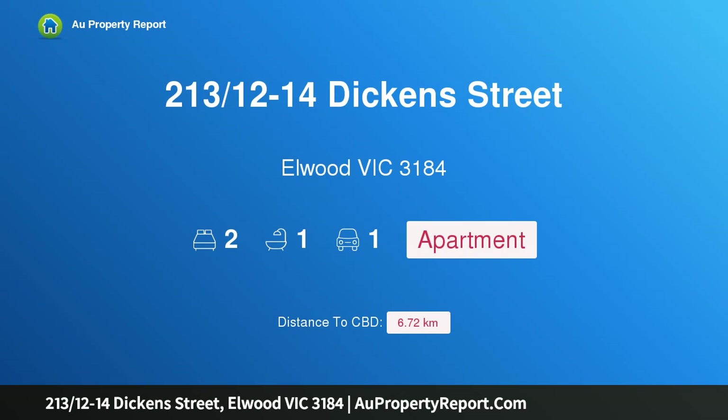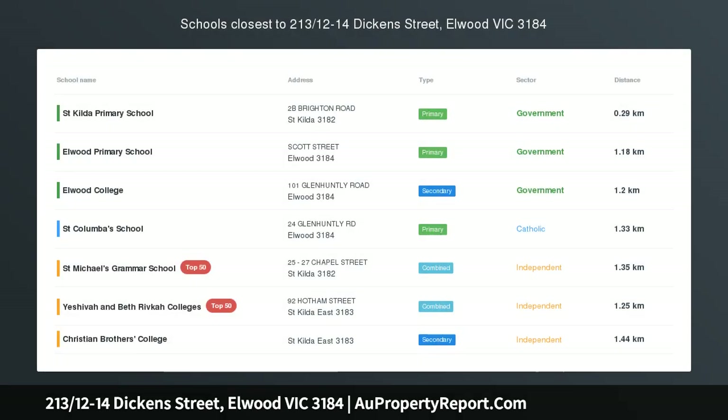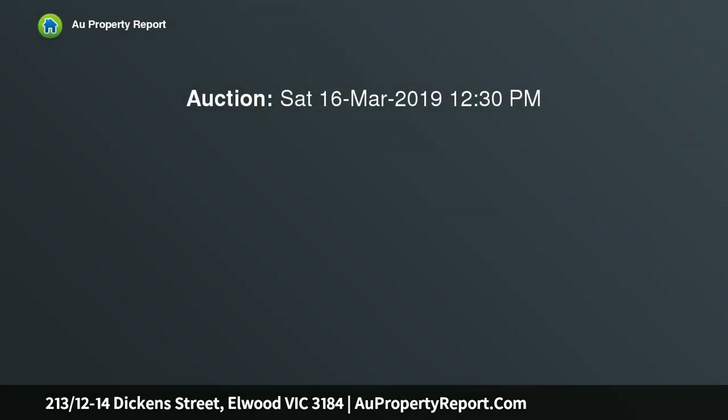I am glad to introduce property 213/12-14 Dickens Street, Elwood, Victoria 3184 — a modern apartment in a prestige location. Located in a beautiful tree-lined street just moments from the prestigious botanical gardens, this two-bedroom apartment boasts outstanding urban living.